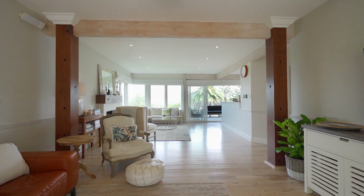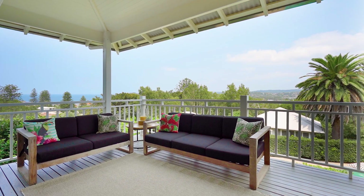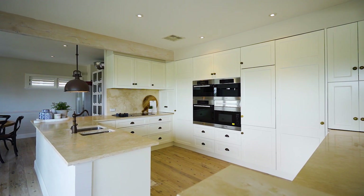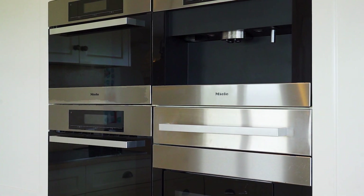Beautifully finished throughout, the home spans three light-soaked levels of living and entertaining space, anchored on the main floor by a chef's kitchen with travertine bench tops plus a full suite of Miele appliances.